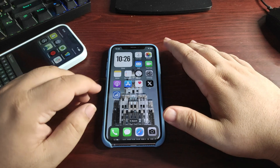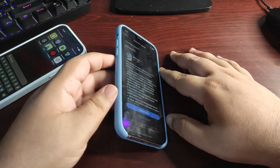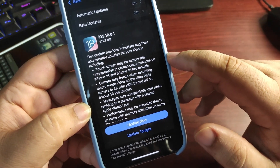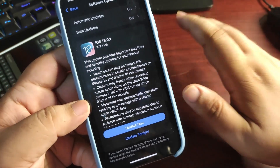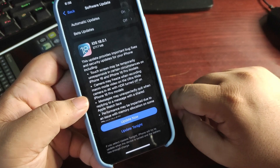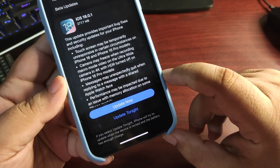iOS 18.0.1 is out to fix a lot of different bugs. If you look at the release notes, the touchscreen becoming temporarily unresponsive — that was happening not only on iPhone 16 but many different iPhone models — has been fixed. Performance being impacted due to a memory allocation issue on some iPhones is also fixed.